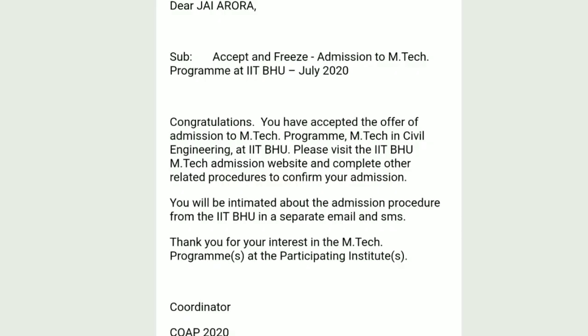Finally, I received a mail from the COPE 2020 coordinator congratulating me and confirming that I had accepted, and instructing me to await the email or SMS from the institute for further procedures. That covers the complete procedure of COPE. I hope you understood the complete procedure in detail — thank you everyone.